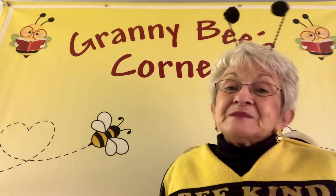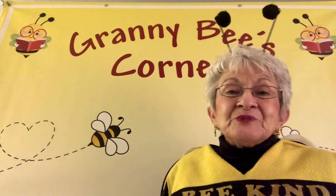Granny Bee loves you, and I want you to come back and see me again sometime so I can read you another story, okay? Bye-bye.